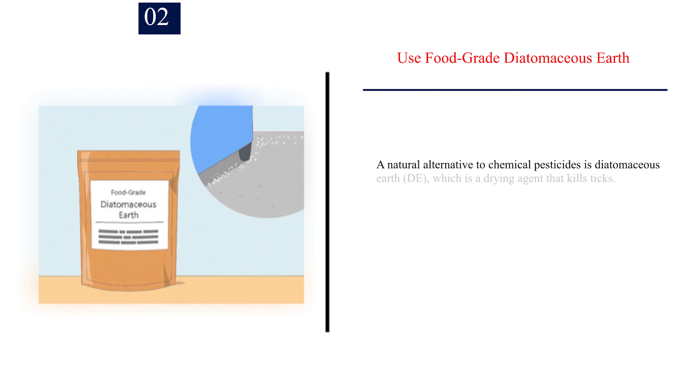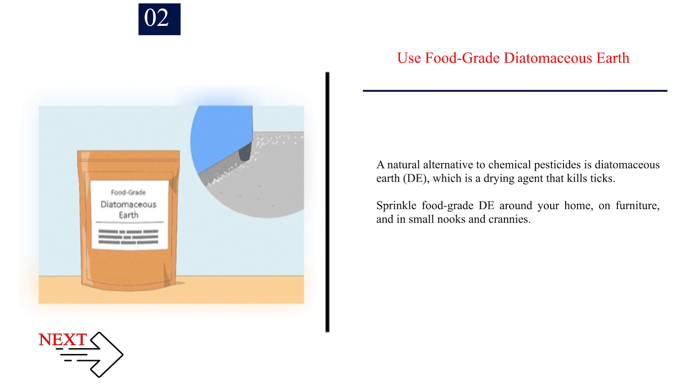Number 2: Use food-grade diatomaceous earth. A natural alternative to chemical pesticides is diatomaceous earth (DE), which is a drying agent that kills ticks. Sprinkle food-grade DE around your home, on furniture, and in small nooks and crannies.